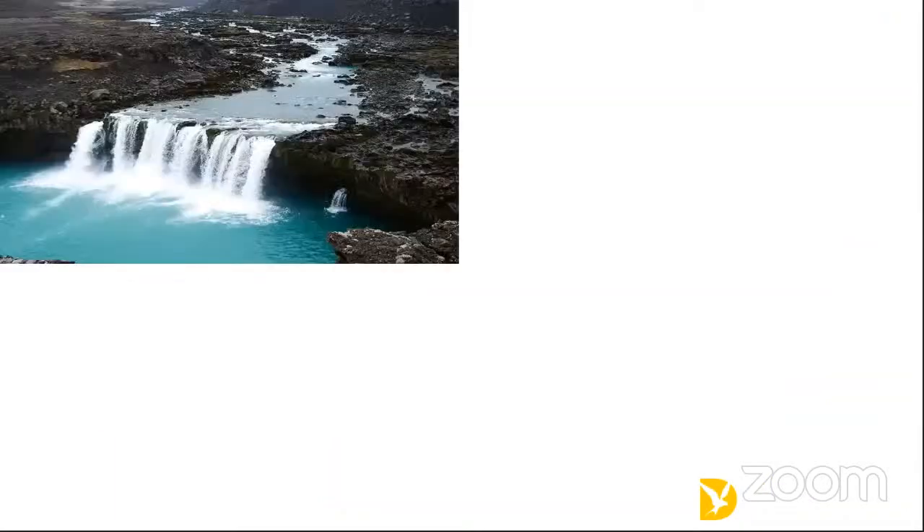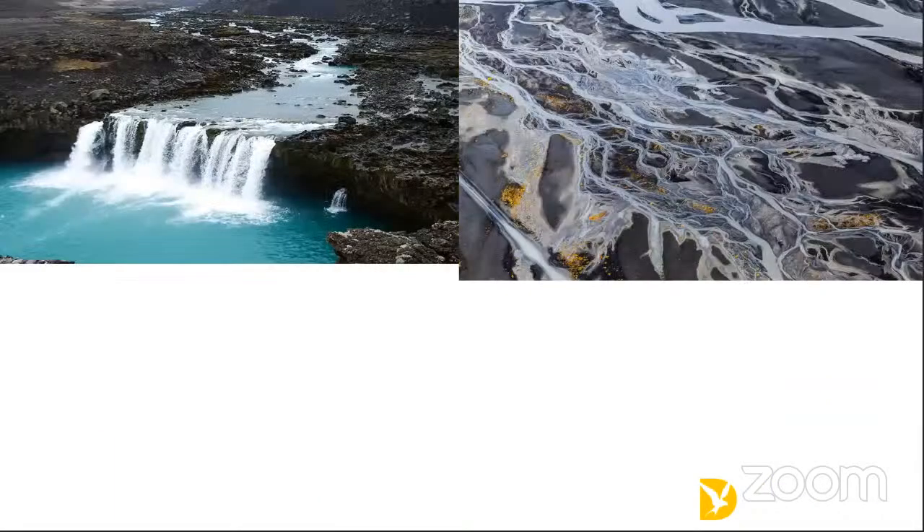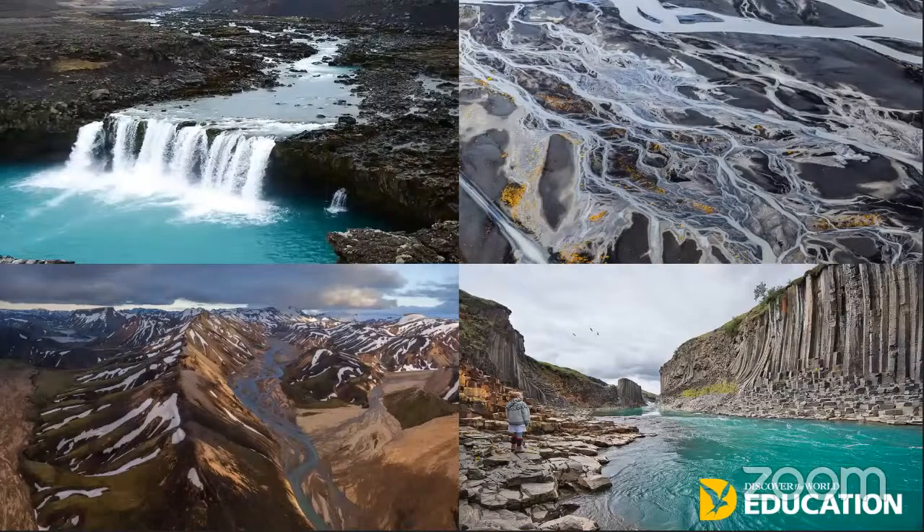V-shaped valleys, meanders, braiding, deltas, waterfalls, gorges — all the different types of fluvial erosion and processes are clear to see, and the raw energy that occurs here is dramatic. It is often unaffected and untouched by both economic development and population, making Iceland the perfect location to enrich our knowledge and understanding of river processes and landforms.